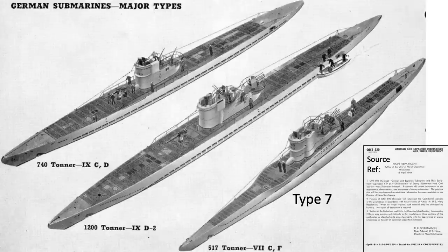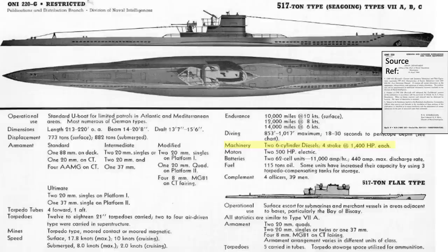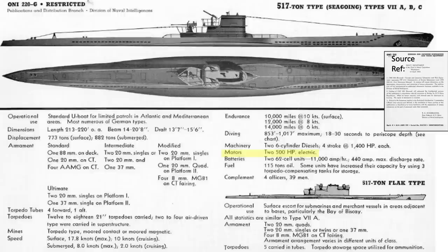During the transition from surface to subsurface, U-boats switch over from their diesel engines to battery-powered electric motors. The German Type 7 U-boat propellers were powered by either two 6-cylinder 1,400-horsepower diesel engines or two 500-horsepower electric motors, as discussed in this declassified April 1944 Chief of Naval Operations document titled German and Japanese Submarines and Their Equipment.